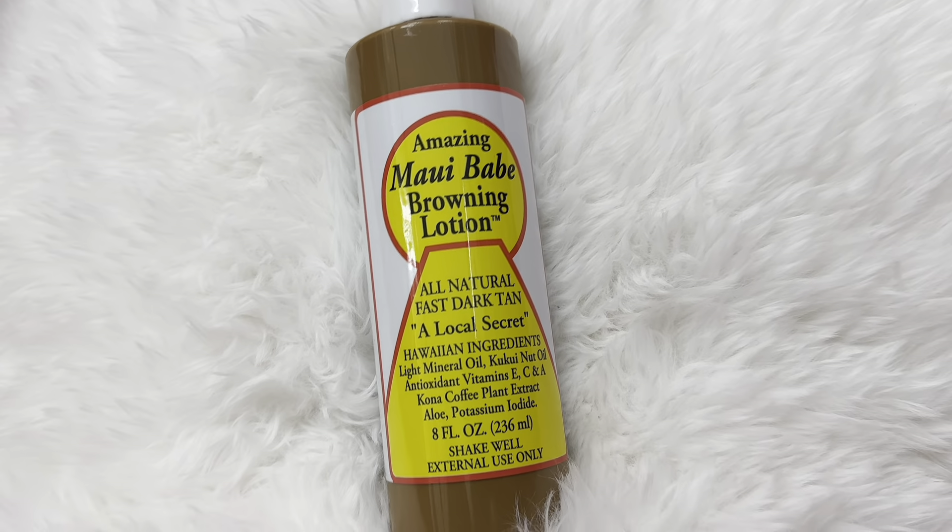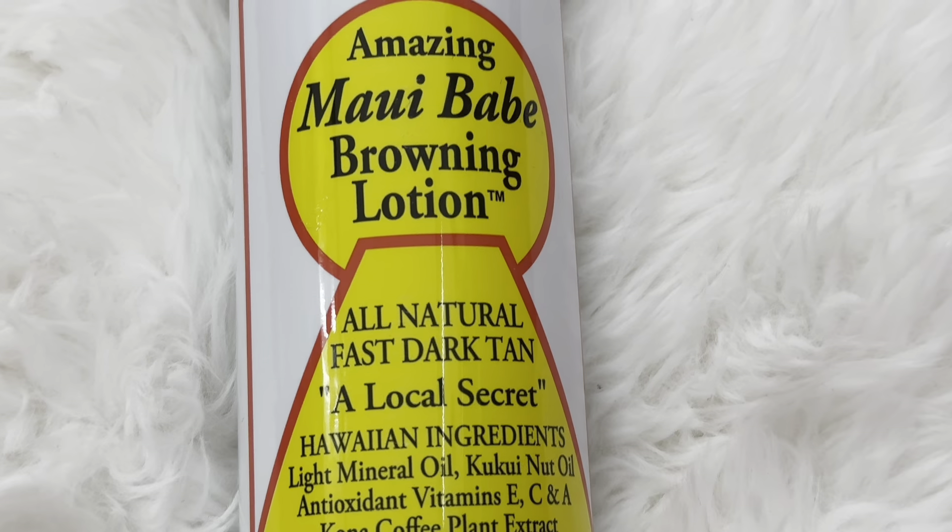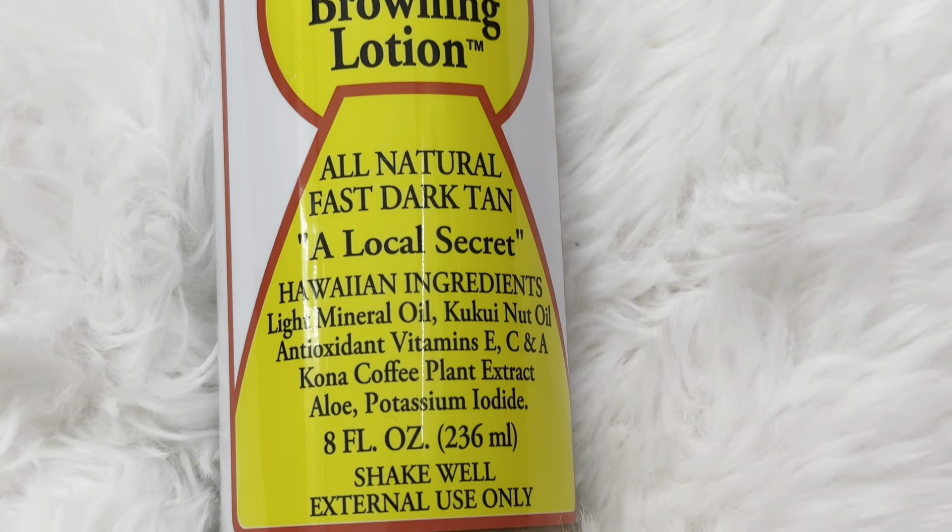This is my favorite product in the world. I've been using it since I was like 15 years old, but it's the Maui Bay Browning Lotion.